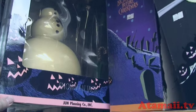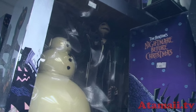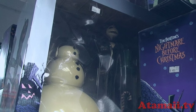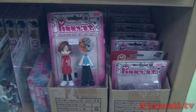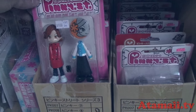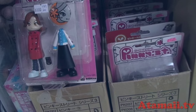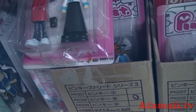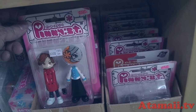Nightmare Before Christmas by June Planning — a huge, very creepy set with Jack Skellington and a snowman. There's Pinky Street. I used to sell these — they're nice collectibles, cute little things. You get an extra outfit and you can change them. They're by Vance Project. Pinky Street — I used to sell a lot of these. They're from Japan.